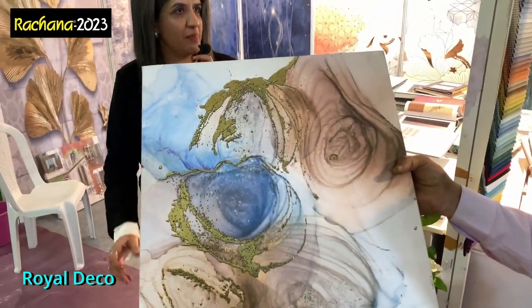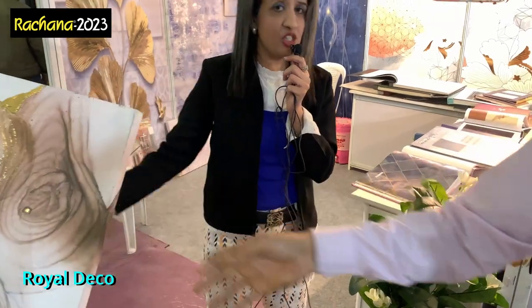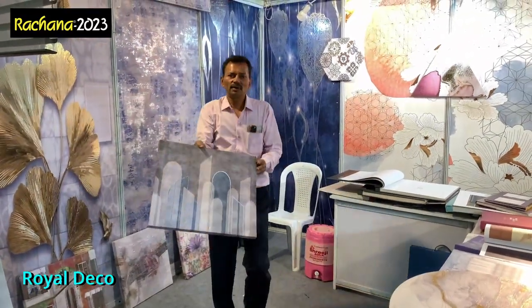Wow, this is something. Is this handmade? No — it's print machine made, but it's unique. So this is Shweta Kevalramani from Rajna 2023 signing off. Visit these stores — they are open to you.